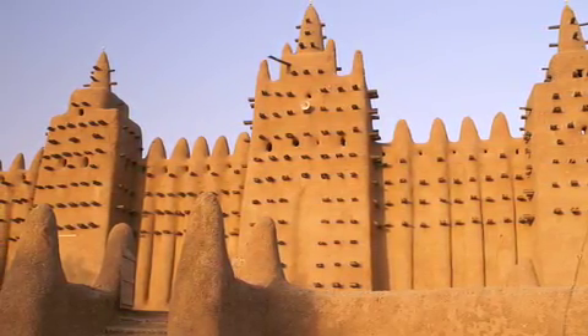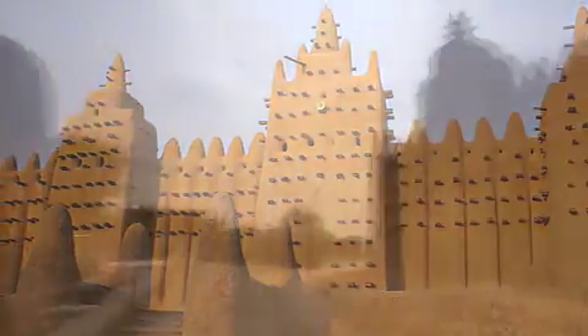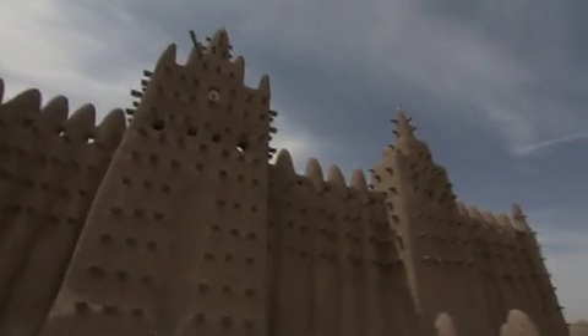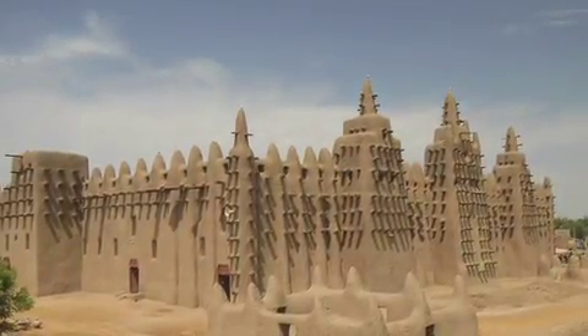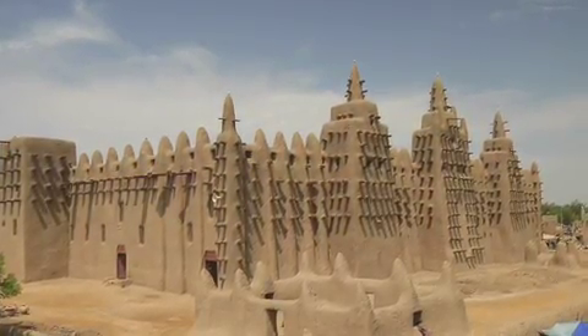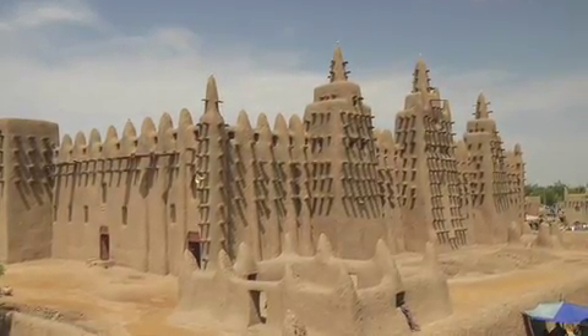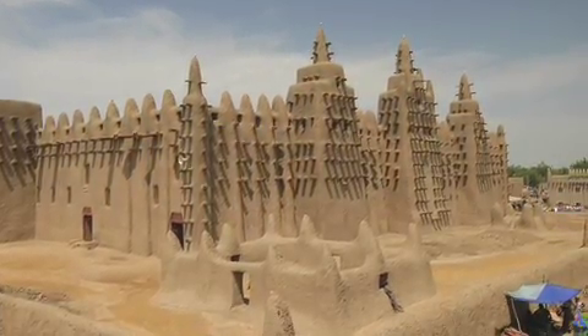This mud mosque has all the features of a regular mosque, but it's made of mud. The one we see today is not the original though. The first one was built in the 13th century by the first Islamicized ruler of the area. The story goes that he destroyed an existing structure and built the first great mosque in its place. It became the centerpiece of the town — a trading center and a hub for Islamic scholarship.